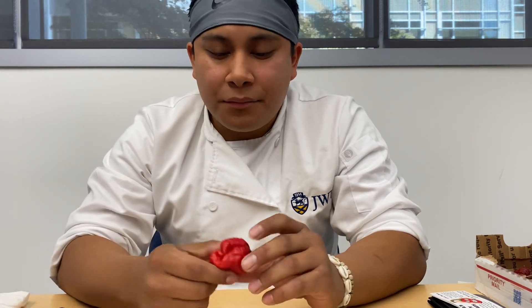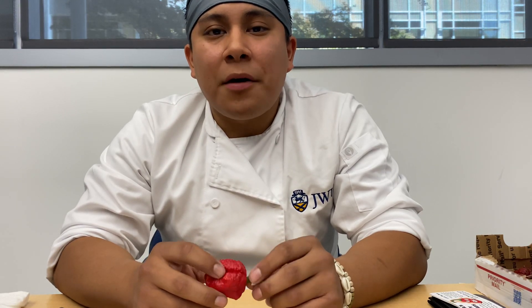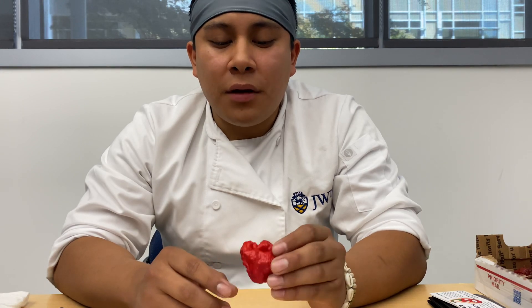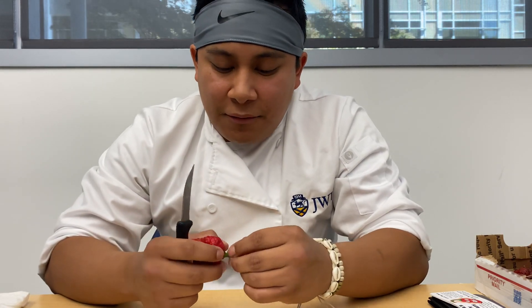I'm waiting a little bit. If I try another one, we'll see if it climbs up — hopefully it climbs up. Yeah, it's getting there now. It's climbing. While it's climbing, I'm going to go ahead and get the 7 Pod Brain Strain ready to go.